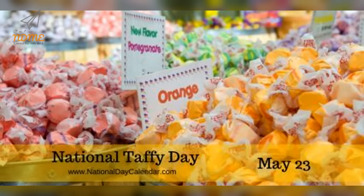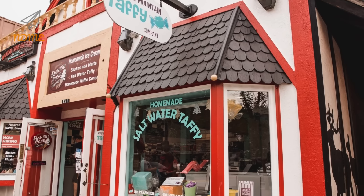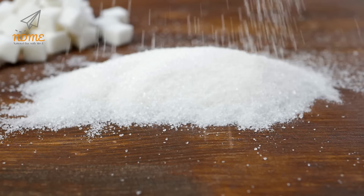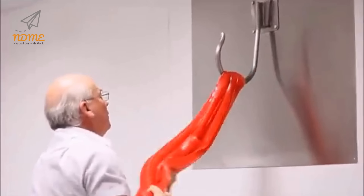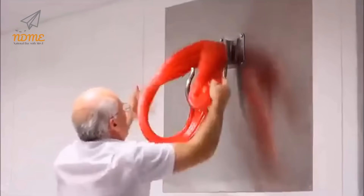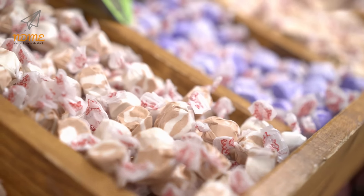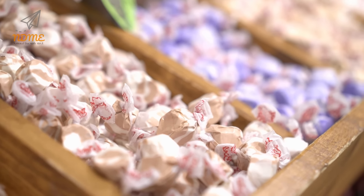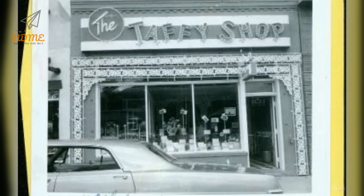Happy National Taffy Day! May 23rd celebrates a mouth-watering confection on National Taffy Day. Taffy candy has been made and sold for many years and has become a favorite souvenir of many vacationers. Confectioners make this sweet treat using boiled sugar and butter. They stretch and pull the concoction until it is a chewy consistency that can be rolled and cut. The flavors range from buttery to tart to sweet — there is a flavor for everyone, and it seems like they introduce a new one each year. Taffy's colorful displays entice children and adults alike, and they have been doing so for generations.